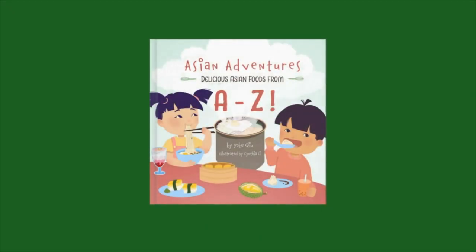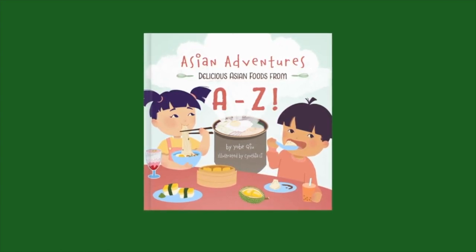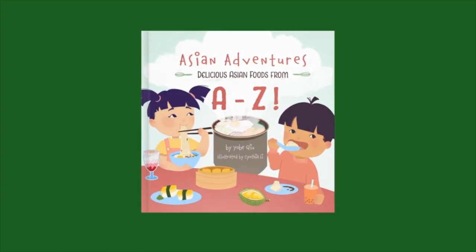Asian Adventures, delicious Asian foods from A to Z by Yobi Chu and illustrated by Cynthia Lee.